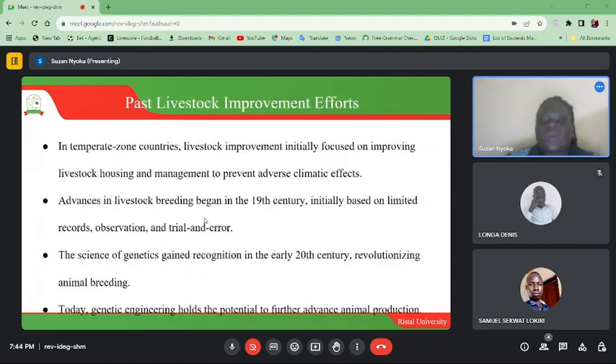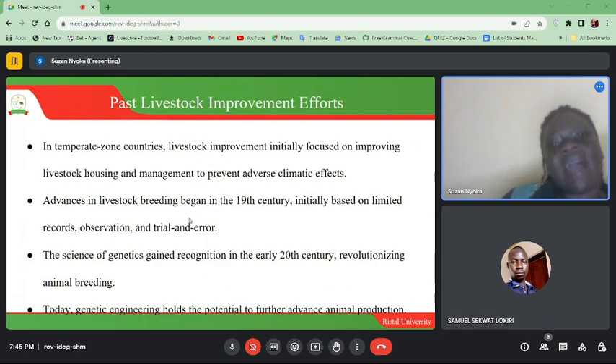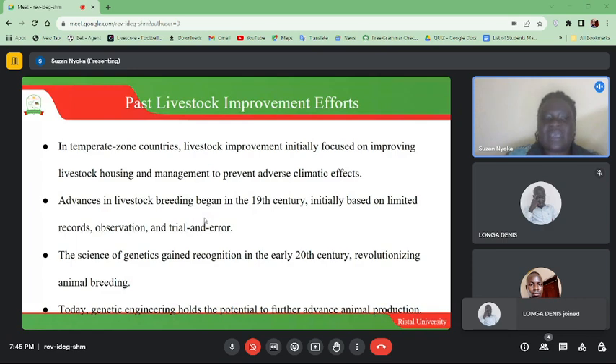Past livestock improvement efforts in tropical countries: livestock improvement initially focused on improving housing and management to prevent adverse climatic effects. Advances in livestock breeding began in the 19th century, initially based on limited records, observation, and trial and error. The science of genetics gained recognition in the early 20th century, revitalizing animal breeding. Today, genetic engineering holds the potential to further advance animal production.